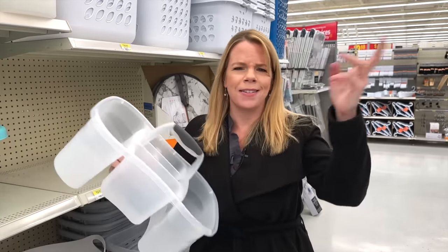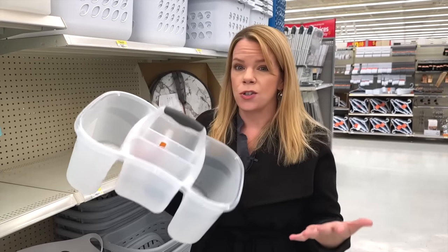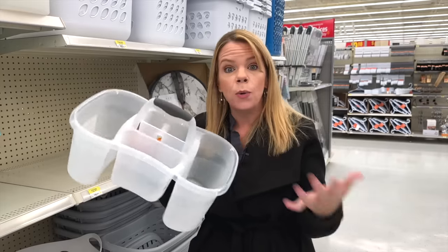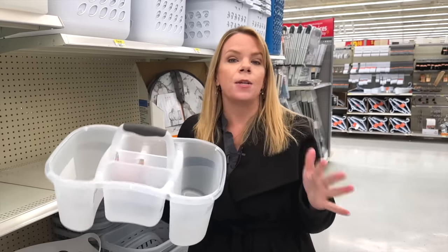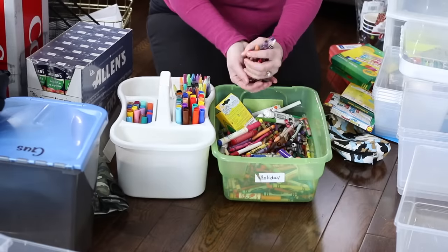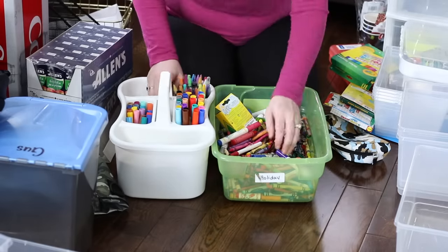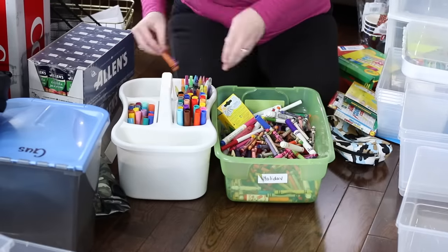A way better option here at Walmart for organizing all of your kids' coloring utensils, crayons, markers, is a cleaning caddy. These are just $5. They're super durable. They already have compartments, but you can add solo cups to them to make even more. So have spots for markers and crayons and everything they need. This is going to stay organized, unlike those three-drawer abominations.